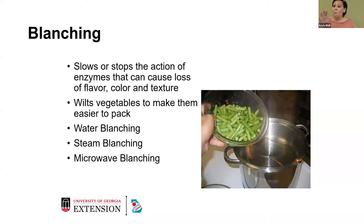Blanching is so important because it slows and stops the action of enzymes. Those enzymes can cause loss of flavor, color, and texture. Blanching also wilts your vegetables and makes them easier to pack — for things like green beans, so that whenever you pack them into your bags or jars when you're doing canning, it makes it easier to maneuver them in your containers.